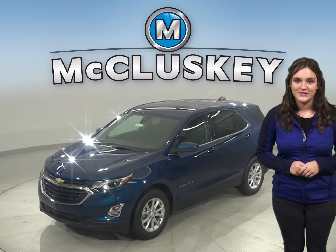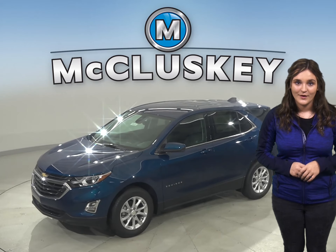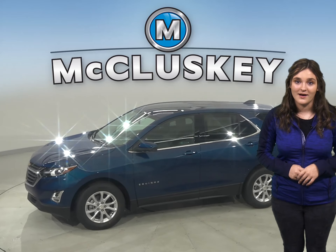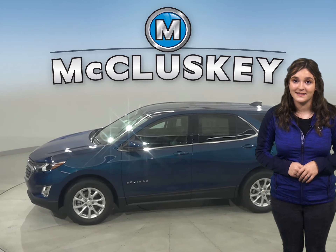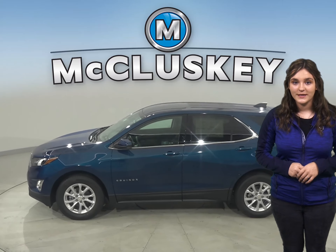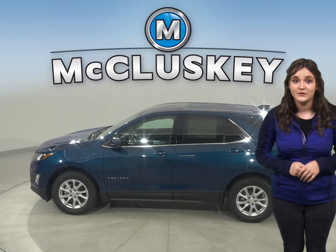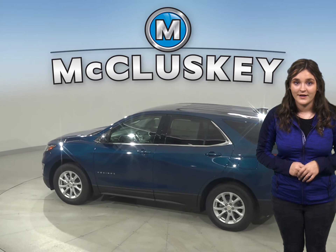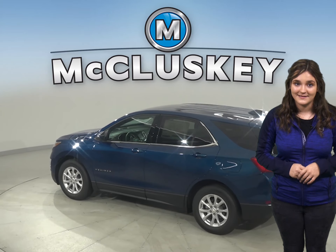Has the 2020 GMC Terrain crossed your mind? Well, let me tell you why the 2020 Chevrolet Equinox is also worth taking into consideration. The 2020 Chevrolet Equinox was rated first among SUVs in the J.D. Power and Associates initial quality study.